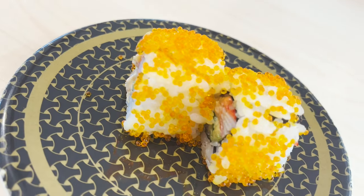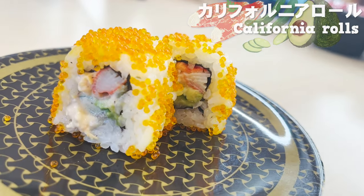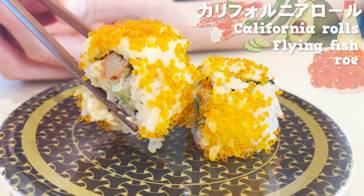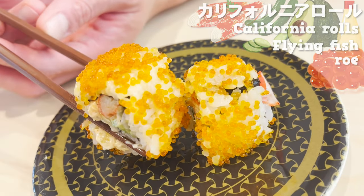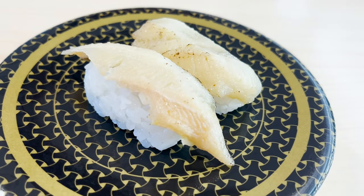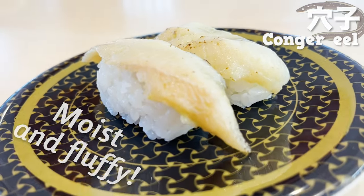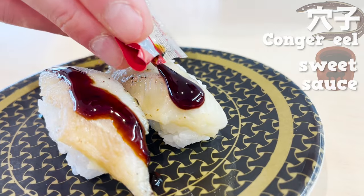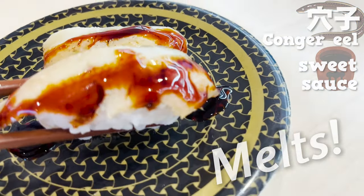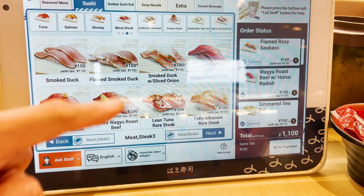Next, let's try the California rolls. The rice contains crab cakes, cucumbers, avocados, and mayonnaise. I love the texture of the flying fish roe. Mayonnaise and avocado are creamy and delicious. Next up is conger eel. Hamazushi's conger eel is moist and fluffy. Let's put plenty of sweet sauce — it melts when you put it in your mouth. The sweet sauce and the conger eel go great together.